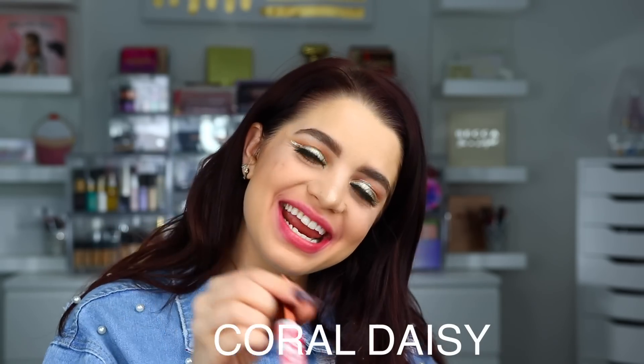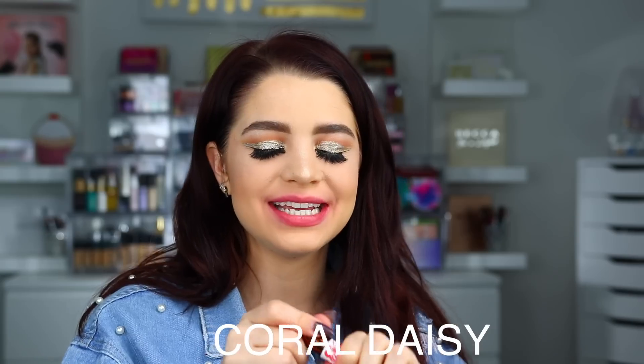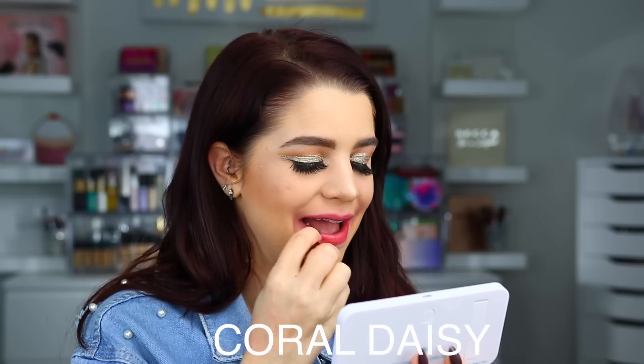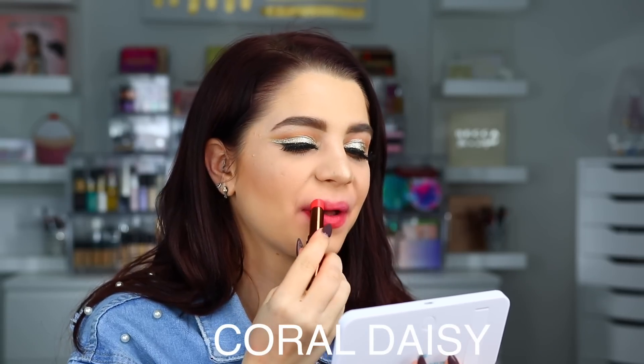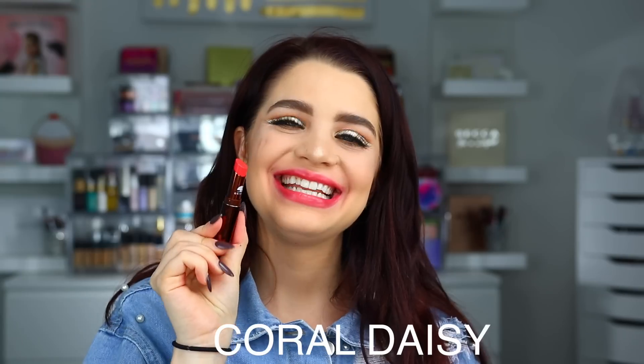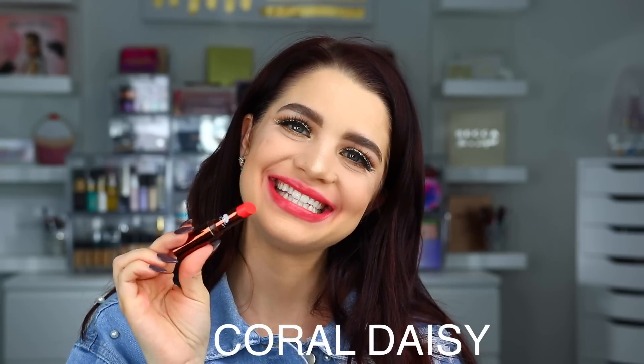The last shade of the Blooming Sheer lip balms is Coral Daisy. Here is what Coral Daisy looks like. I'm so glad we ended with the lip balms because my lips are definitely feeling the burn right now — that was a lot of lipsticks to try on. These lip balms feel so nice!